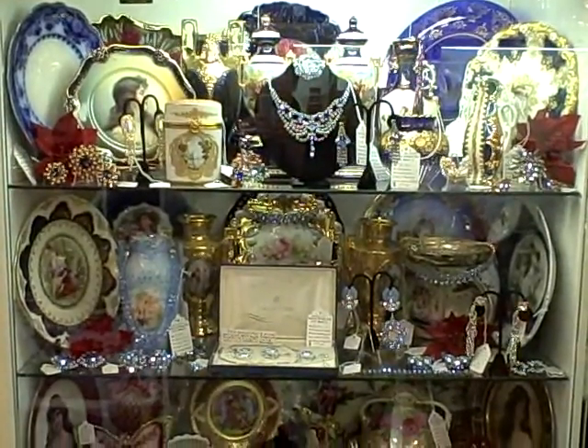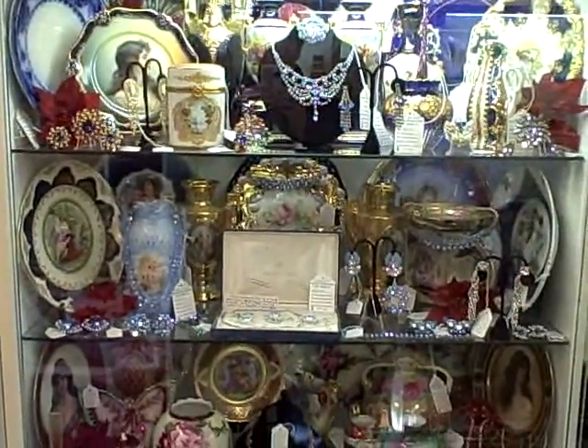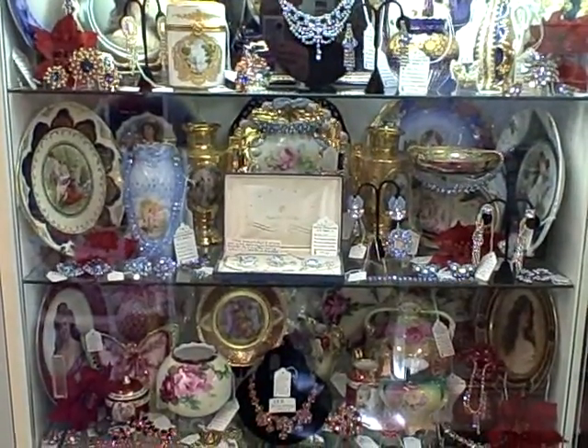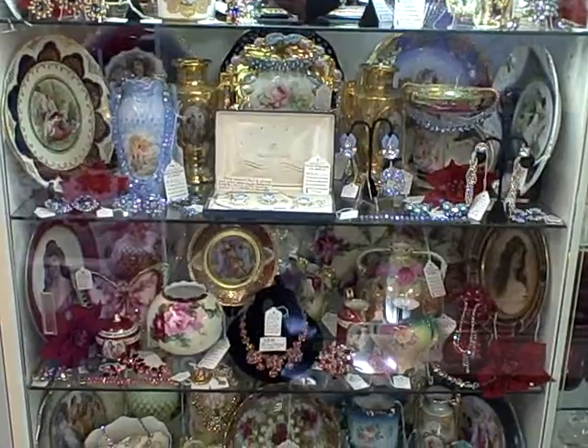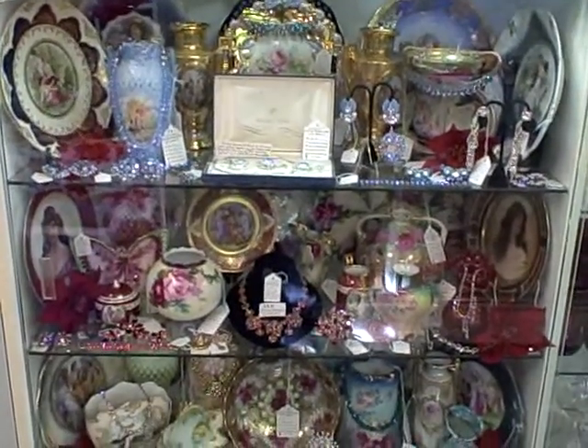This case is full of good quality antiques and older items. Just look at that — nice, nice things here in Showcase 41.